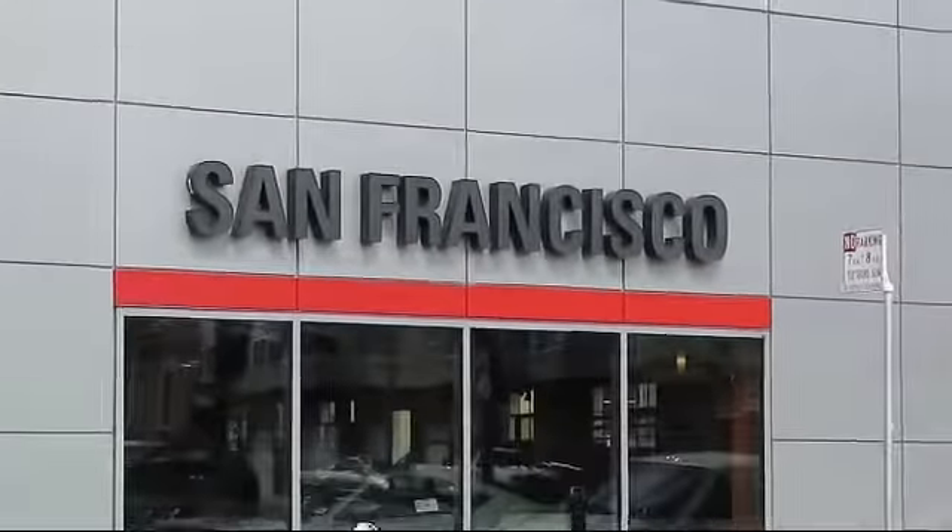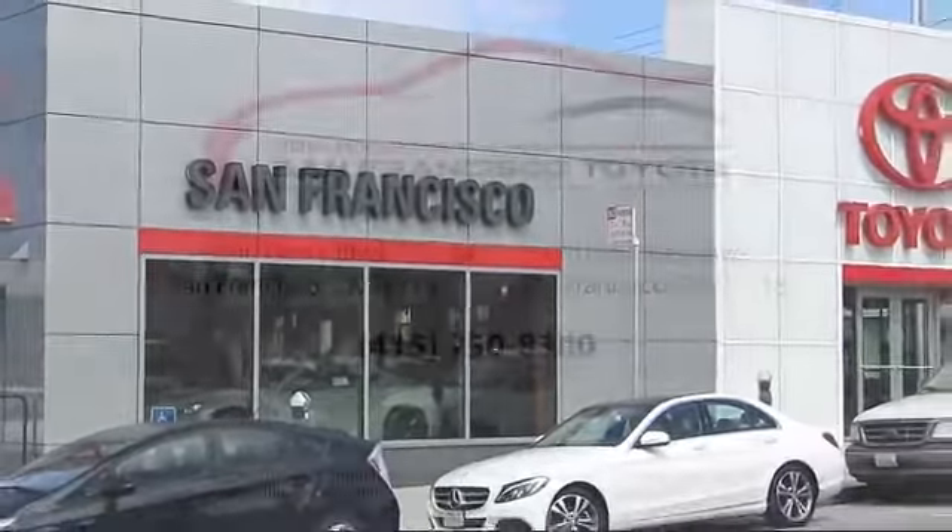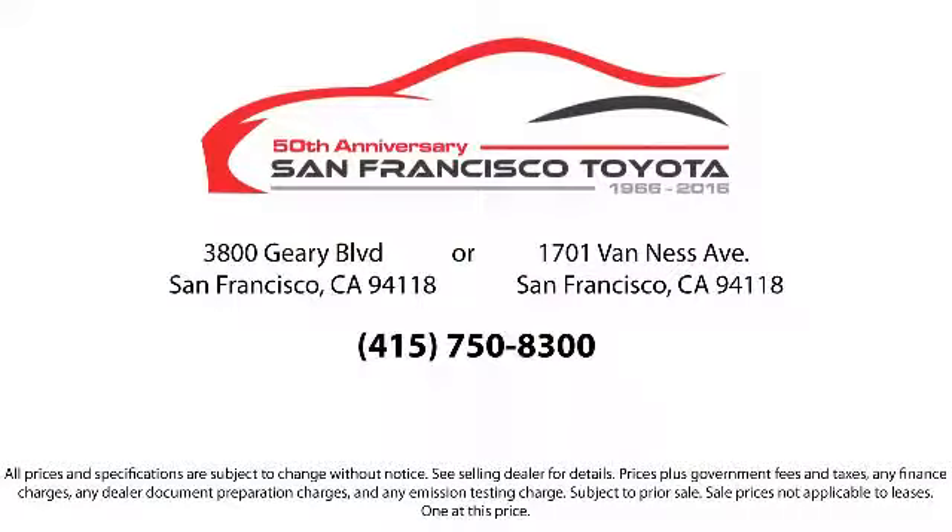Allow our staff to demonstrate our commitment to excellence. Come visit us at 3901 Gary Boulevard at 3rd Avenue in San Francisco. We'll see you again.